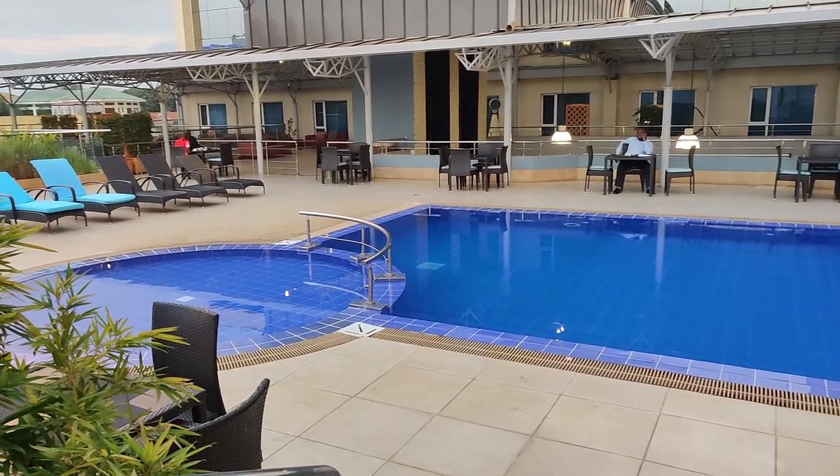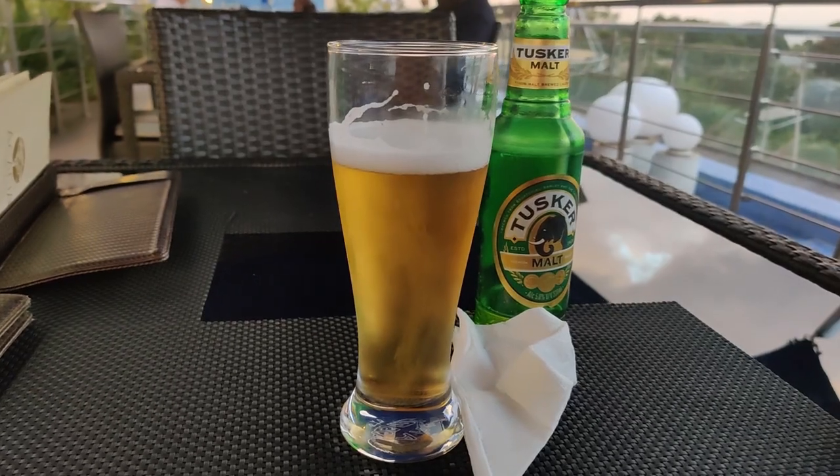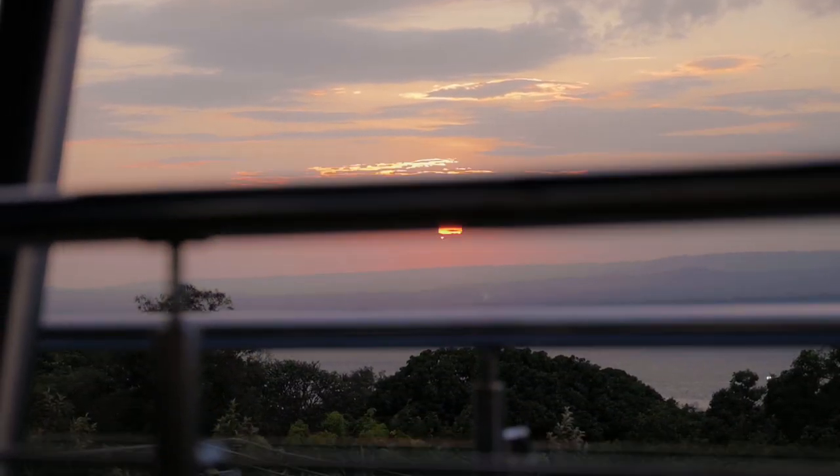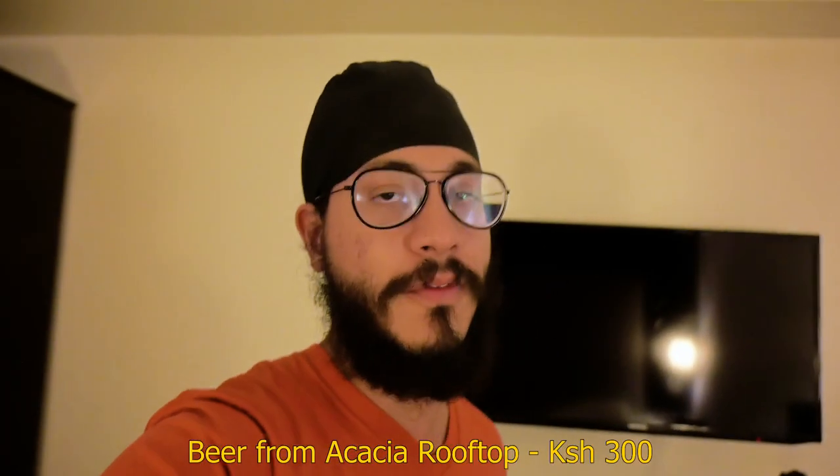If you haven't heard, Kisumu has some of the best sunsets you'll ever witness, and I got to witness one on the rooftop of Acacia Premier Hotel while enjoying a beer. Usually when places have views like that their menu tends to be really overpriced, but surprisingly their menu is actually quite reasonable. So that's a huge thumbs up.